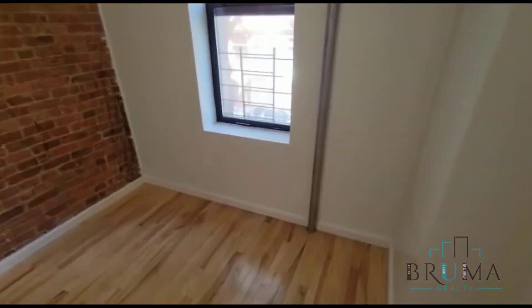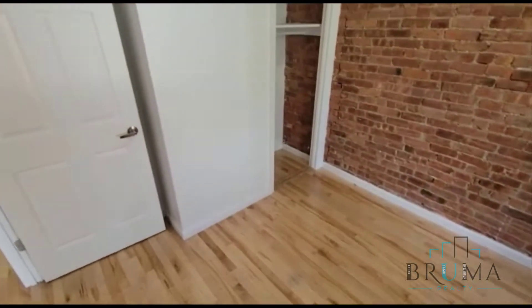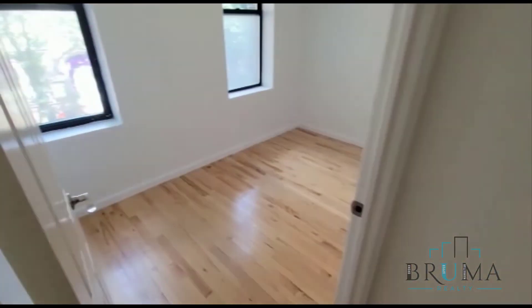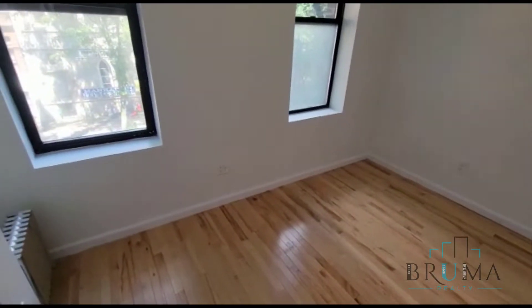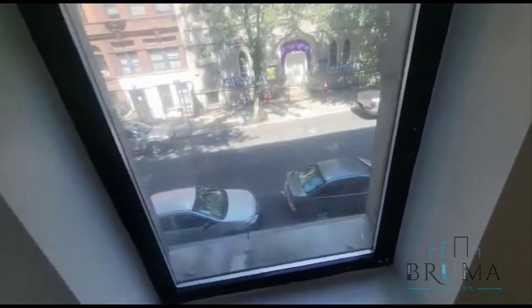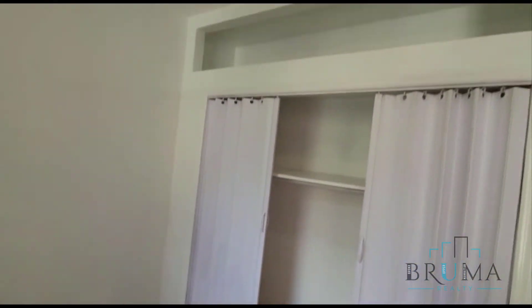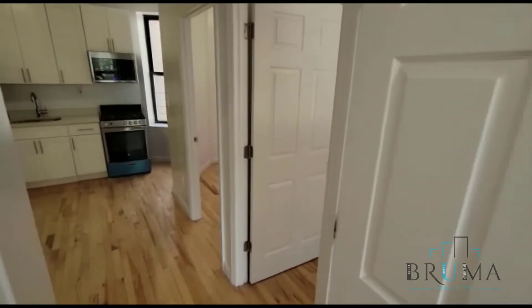Good closet space in this apartment. Here we have the third bedroom with nice exposed brick. The fourth bedroom has two windows facing 148th, and a massive closet that goes across the entire wall with extra storage on top.